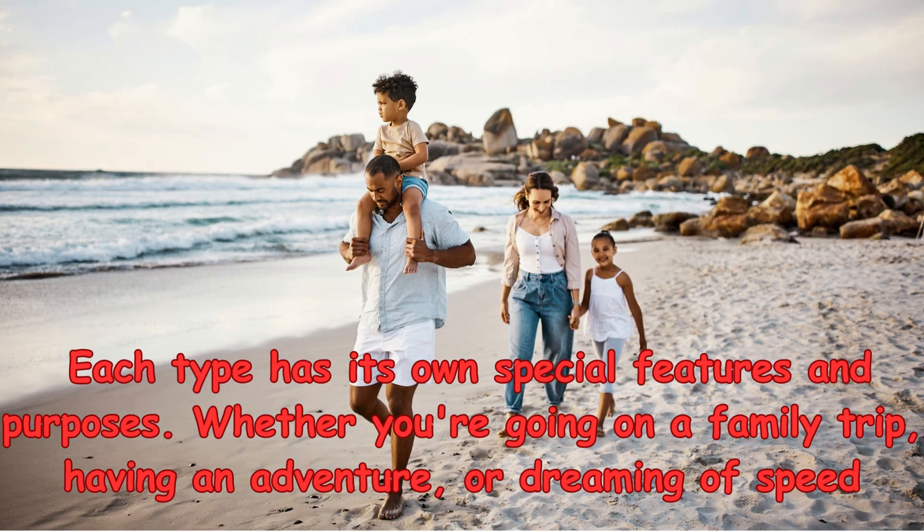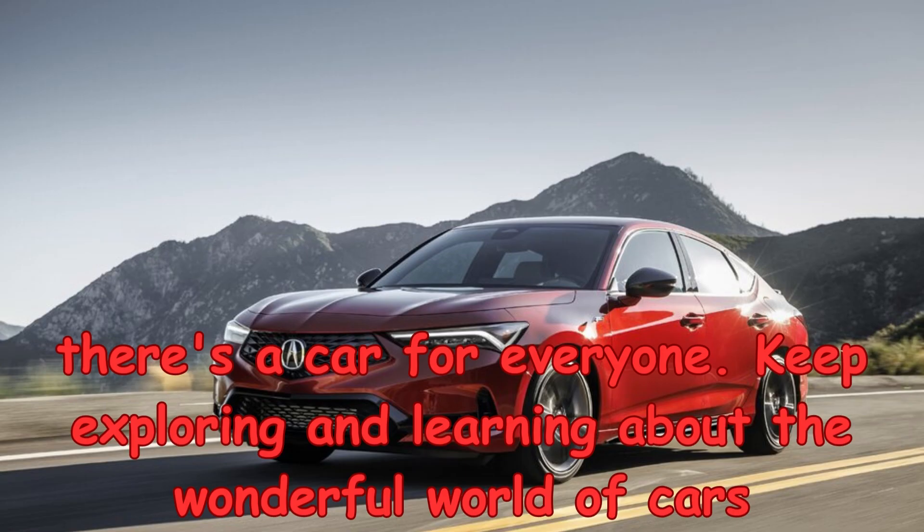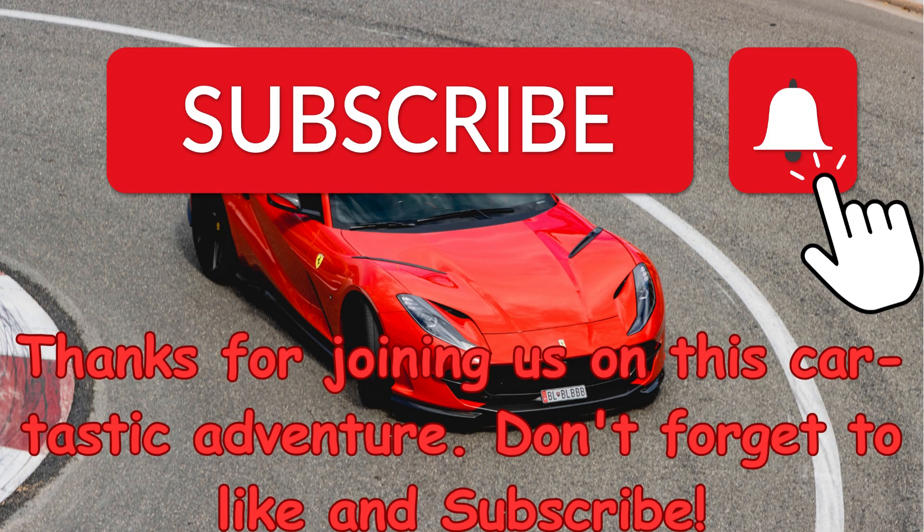Whether you're going on a family trip, having an adventure, or dreaming of speed, there's a car for everyone. Keep exploring and learning about the wonderful world of cars. Thanks for joining us on this cartastic adventure. Don't forget to like and subscribe.